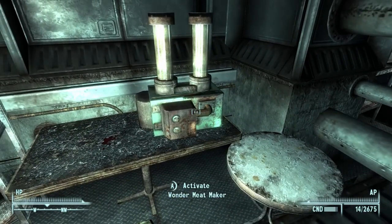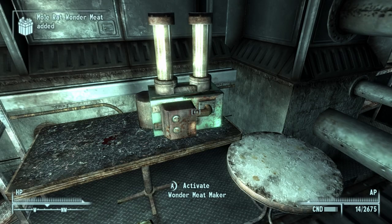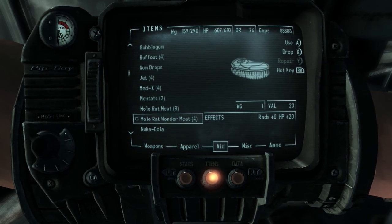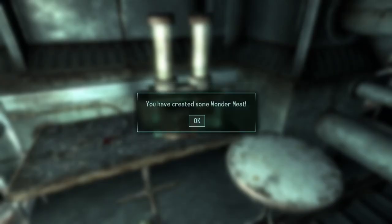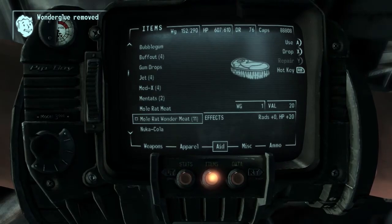What is this thing? The wonder meat maker! Would you like to make wonder meat? One mole rat meat, one wonder glue. Yes! You have created some wonder meat. Mole rat wonder meat added. Let's see what mole rat wonder meat does. Regular mole rat meat gives five health points. Mole rat wonder meat - ooh - gives twenty health points! Let's make some more wonder meat, as much as we can. How many did we get? Eleven of them. We picked up three, so we made eight. Awesome.